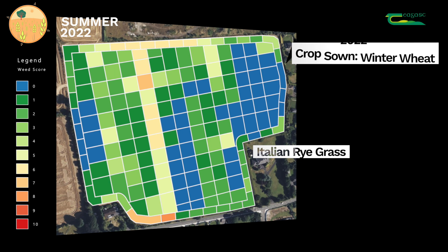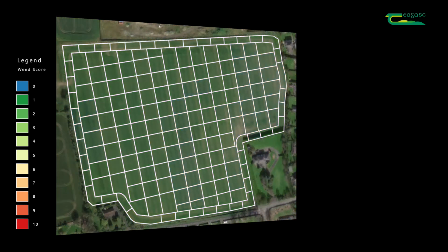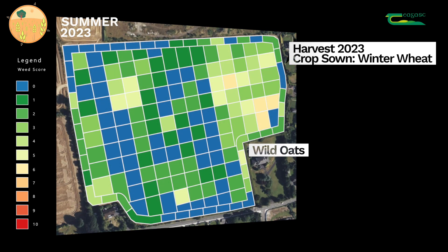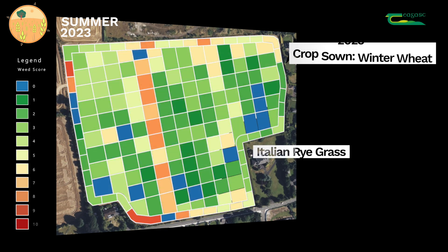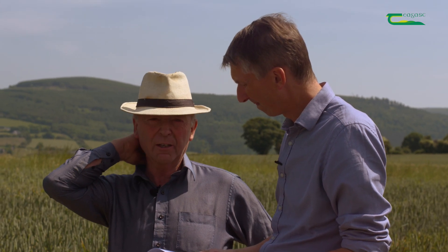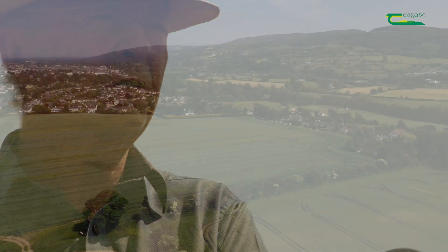Winter wheat was planted again for 2023 and a plan to apply a pre-emerge herbicide was missed again due to weather conditions. A post-emerge herbicide, Pacifica, was used with very mixed results. There were quite high populations of wild oats, sterile brome, and also Italian ryegrass. Donal's reaction: 'I sowed in poor conditions. If I was back again, I wouldn't have bothered to sow. But we got five or six weeks of rain after sowing, which is unusual.'